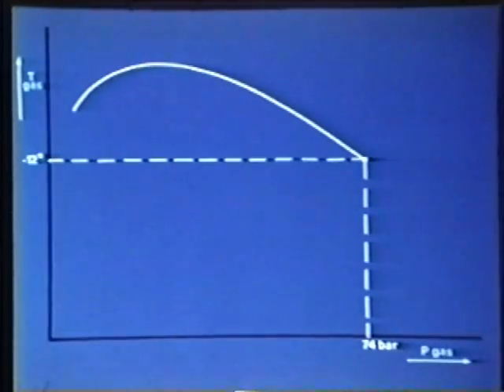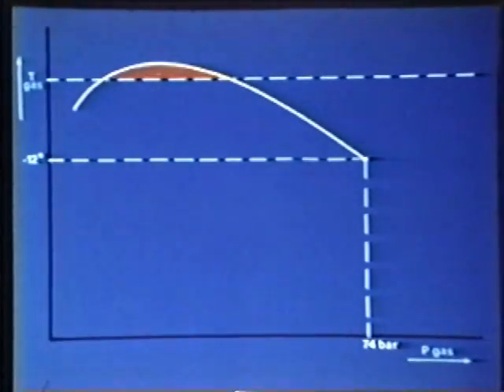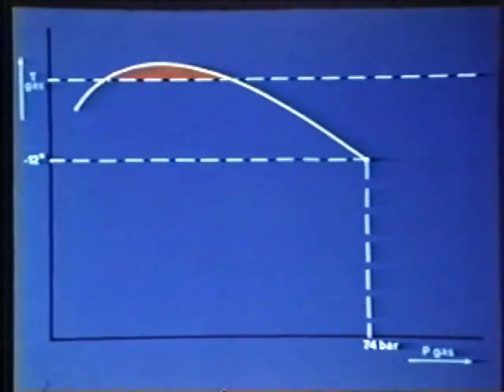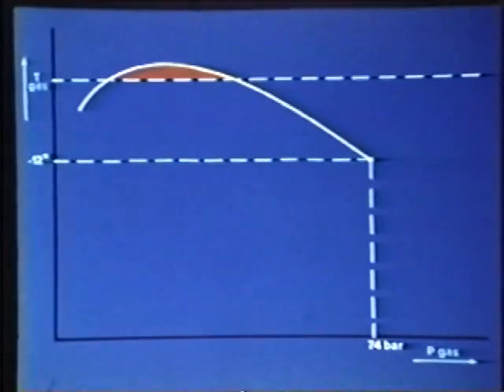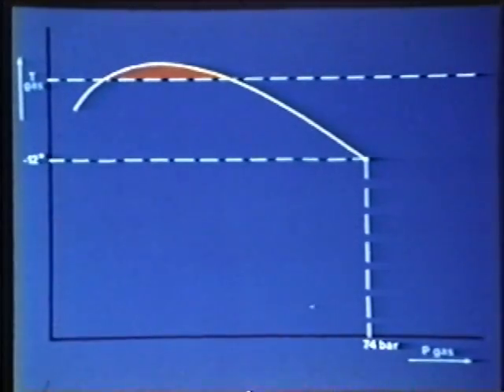Despite this, condensation can still occur at locations in the pipeline network where the prevailing pressure is between 20 and 40 bar, namely when the ground temperature drops in winter. Gasunie have undertaken an extensive investigation with a view to ascertaining at what points in the transport system condensate is likely to form.